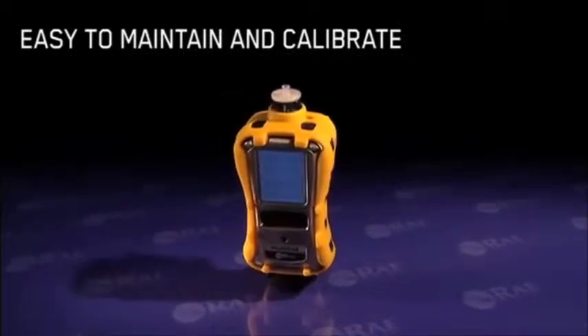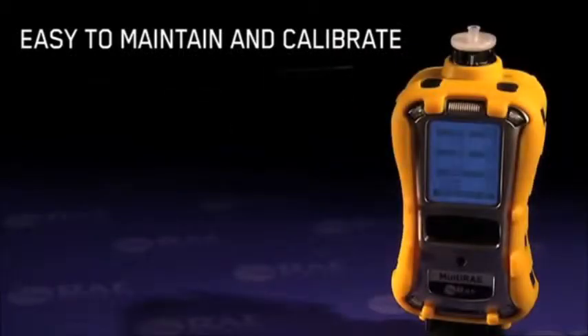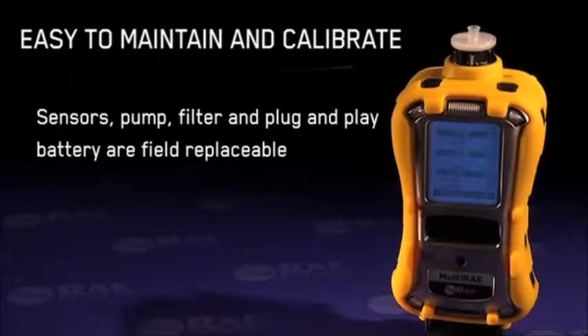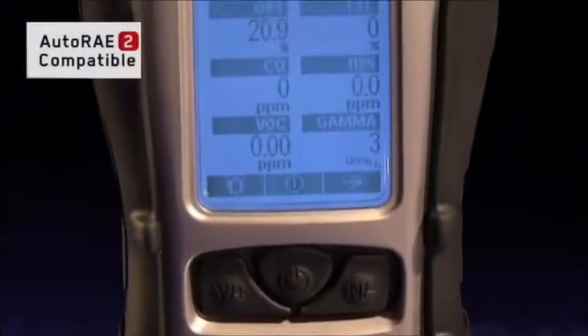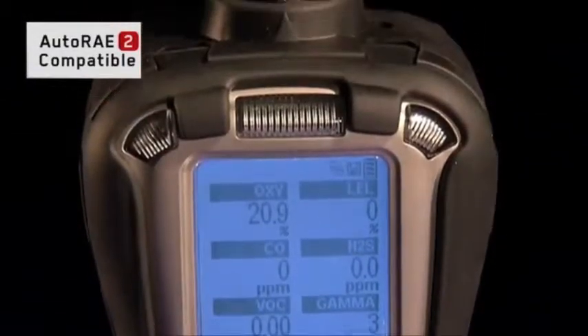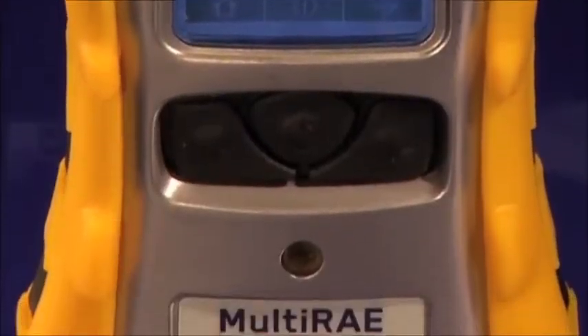The Multi-RAE instruments are designed for simple and efficient maintenance and calibration. Their sensors, pump, filter, and plug-and-play battery are field replaceable, while the AutoRAE 2 automated test and calibration system makes bump testing and calibration as easy as the press of a button. The design of the new Multi-RAE is as beautiful as it is rugged and functional.